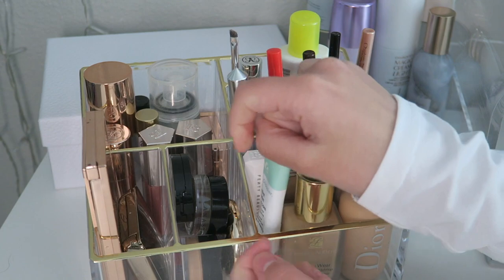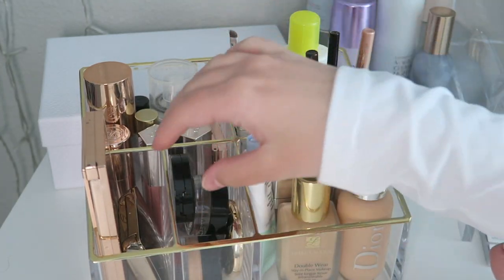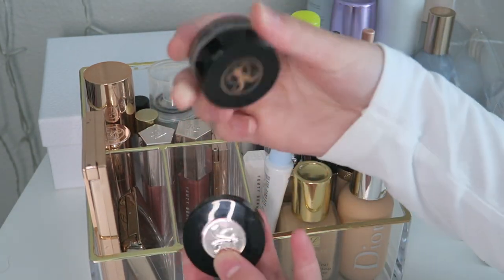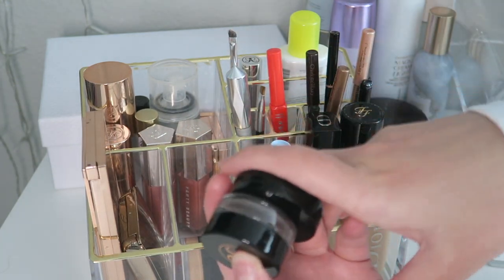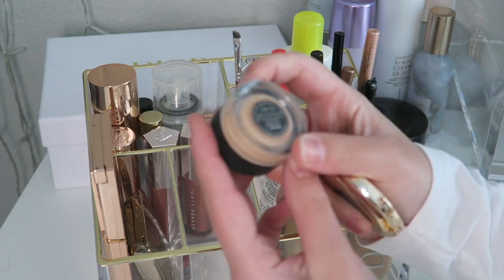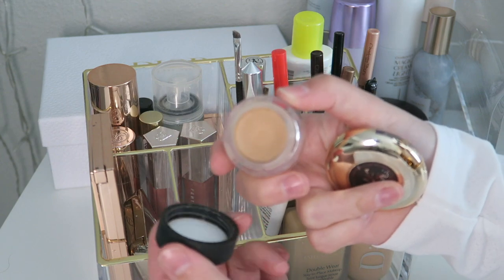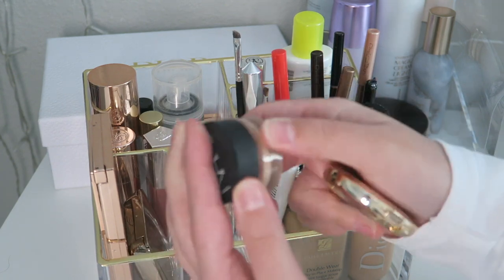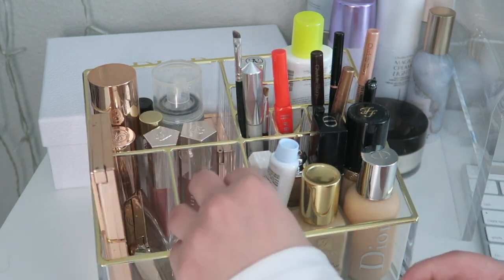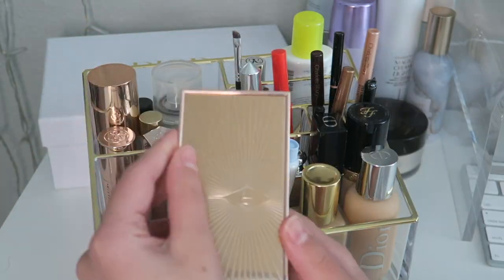Up here I have some brow products — my brow powder and Dip Brow by Anastasia, which are some of the only products I have for my brows. Then I have my NARS Soft Matte Complete Concealer — I kind of need to declutter this because it's pretty old, but this works wonders and covers any blemish I have.